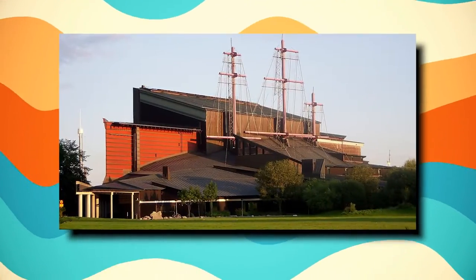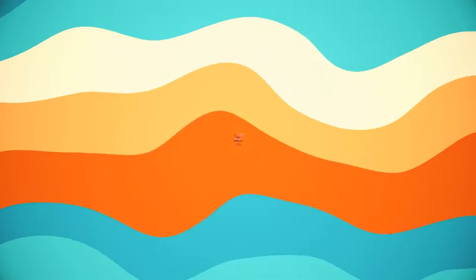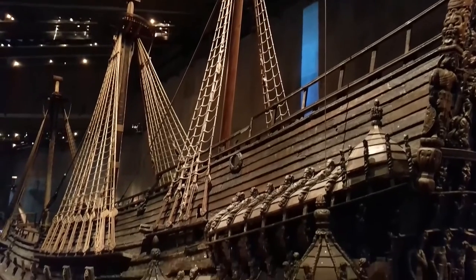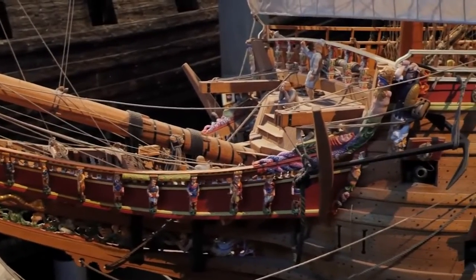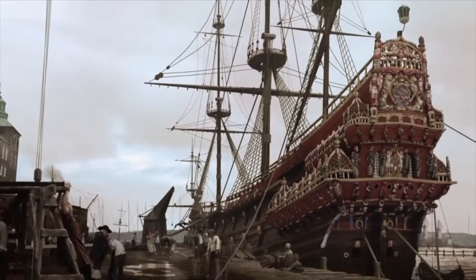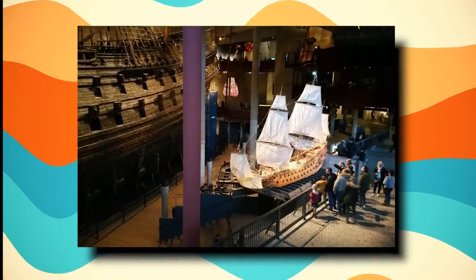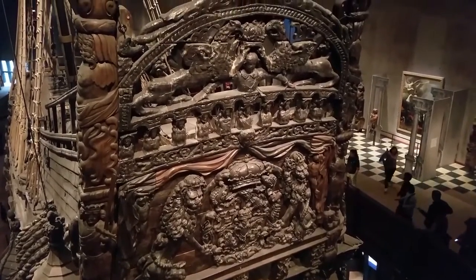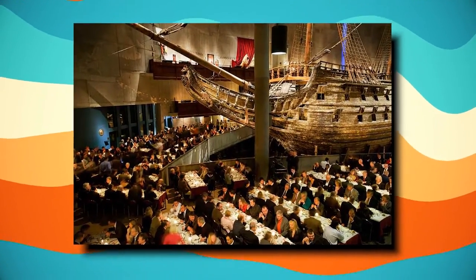And now for the Vasa Museum, situated in Stockholm in a sizable royal park in the Ostermalm neighborhood. The museum is frequently cited as one of the best in the capital city of Sweden. The Vasa, a completely restored Swedish battleship from the 17th century, is on display as the first exhibit. Vasa was expertly restored after being rescued from the water in 1961, providing amazing insight into marine life and industry in the 17th century. It has been one of Stockholm's top attractions, and the museum now draws close to a million people a year. Since the museum opened in 1990, more than 20 million people have visited.